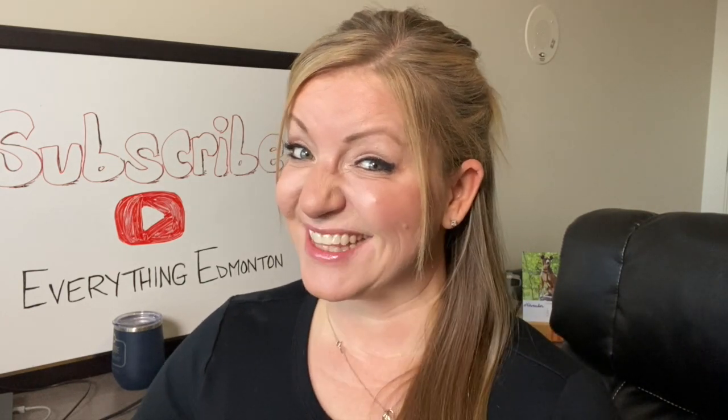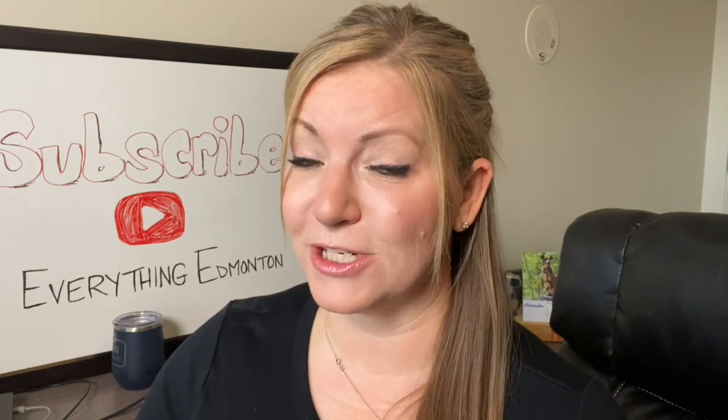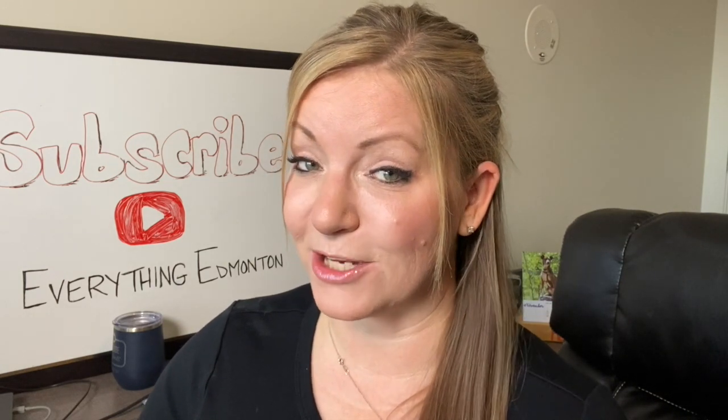Parking is something many people overlook. They think, well, as long as I have a spot, good enough. This is where the heartache begins. If you want to avoid regret in your next condo purchase, then you need to know the different parking situations with condos. In this video I'm going to provide you with six things you must know about condo parking.